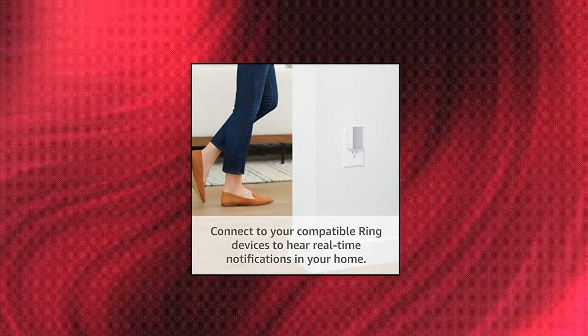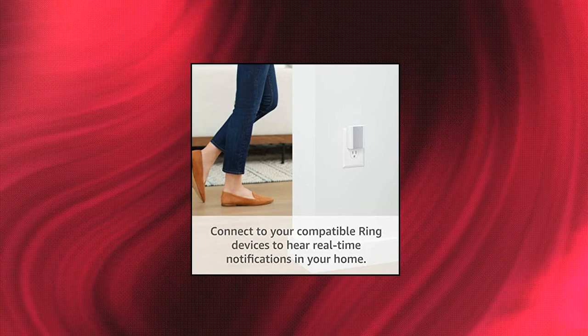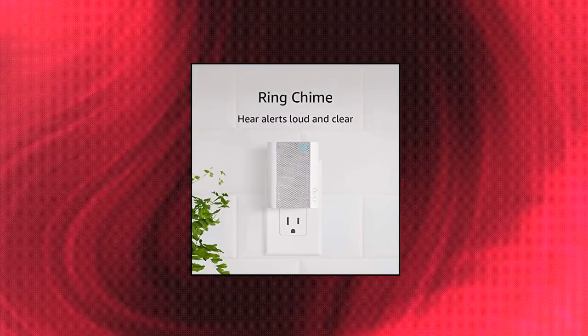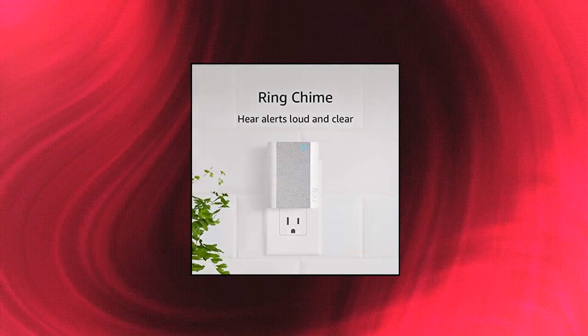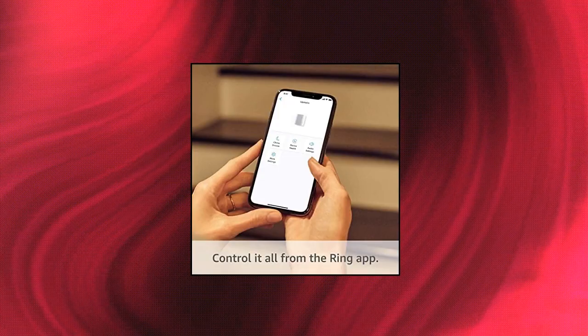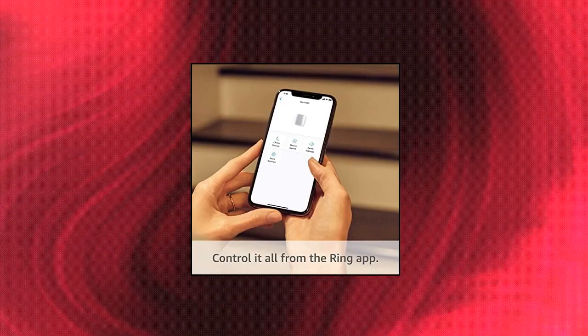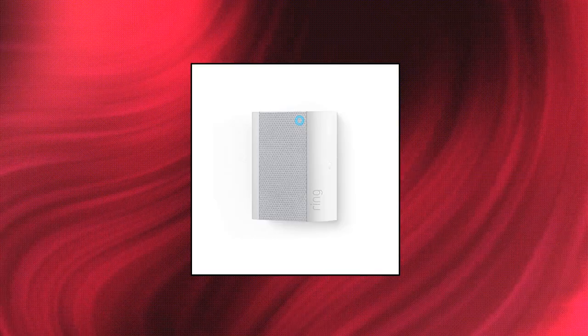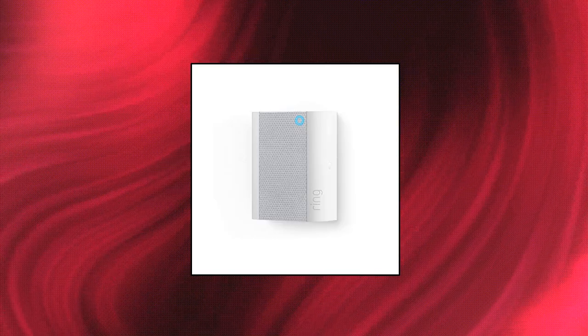Ring Chime. Hear real-time notifications when your connected cameras and doorbells detect motion, or when someone rings your doorbell. Easily set up by plugging into a standard outlet and connecting via Wi-Fi. Choose from a variety of chime tones, adjust the volume to your ideal setting, and temporarily snooze alerts — all from the Ring app. Connectivity: 802.11b/g/n Wi-Fi connection, 2.4 GHz.